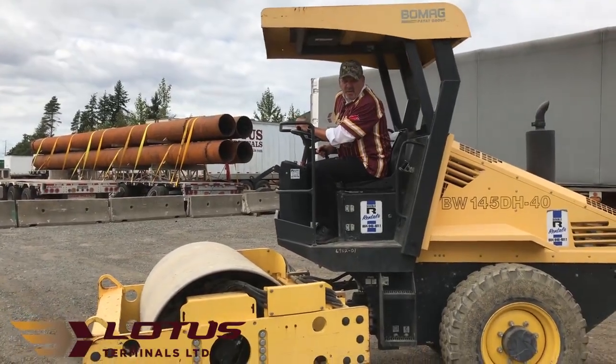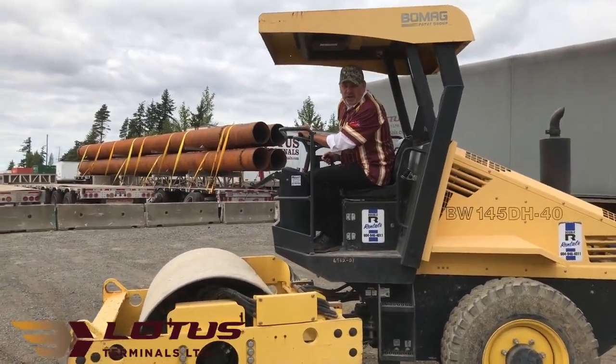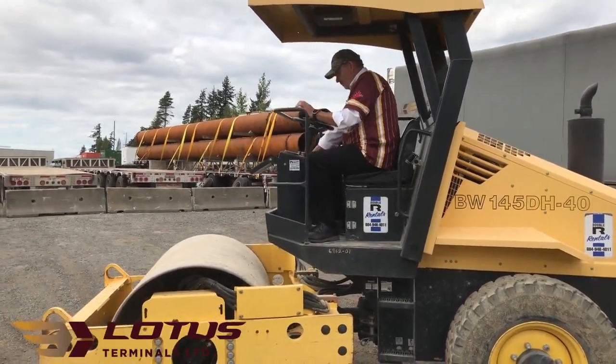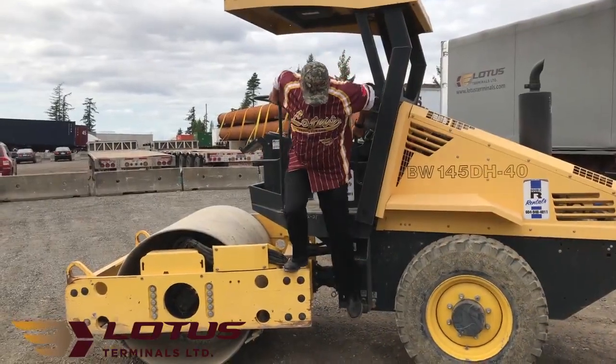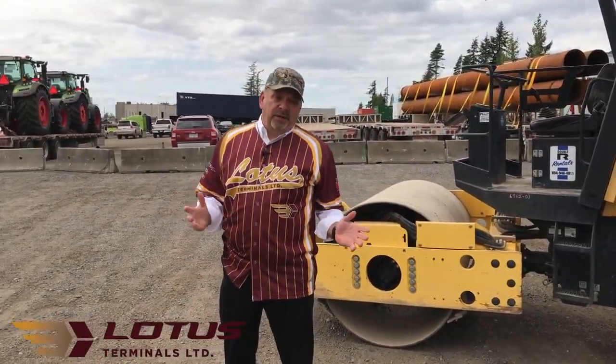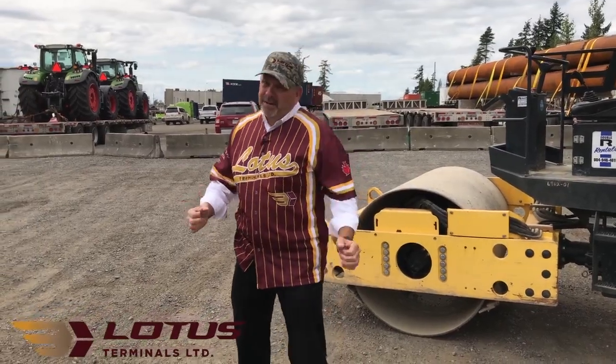As you can see, we're all working hard to get this project completed so we can service your needs. I really do encourage you to stay in touch with us — visit our website at lotusterminals.com. Bring it!